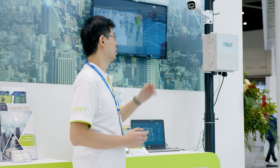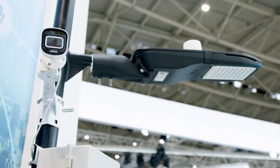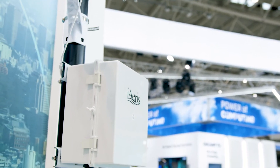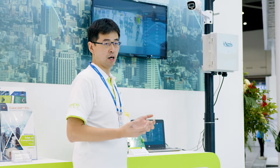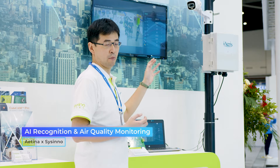As you can see here, it's a live demo for the streetlight. Here is the AI box and the IP camera. Nowadays, more and more countries and governments are not only concerned about AI, but also air quality. Based on this, we co-work with CIS-Eno to co-develop an AI plus air quality application.